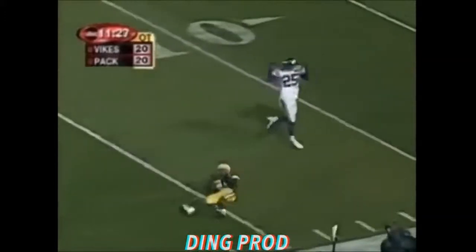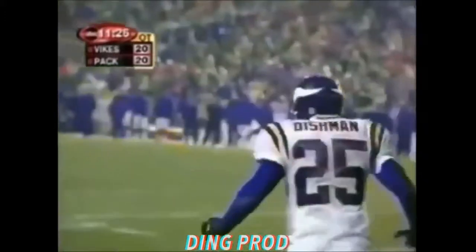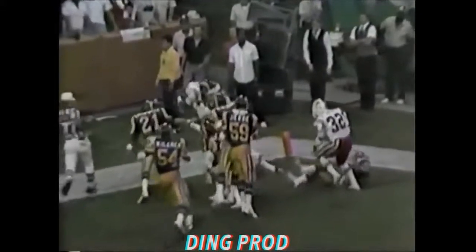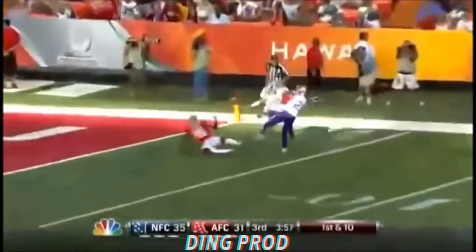He lays it up for Freeman — is it incomplete, or did he make the catch? Oh! He brings the ball up in the air — oh no. It's caught for a touchdown! Down there, you hope the ball bounces as it does here, and Irving Friar, Dalton downfield.